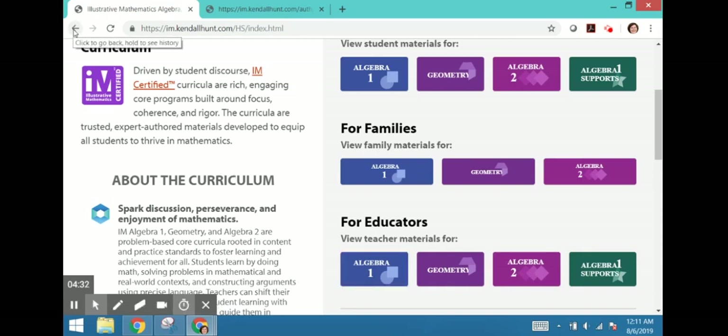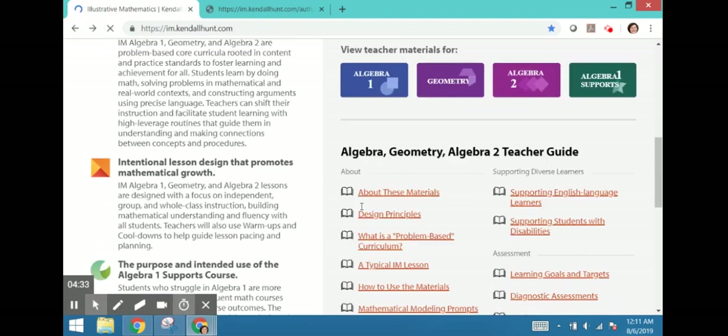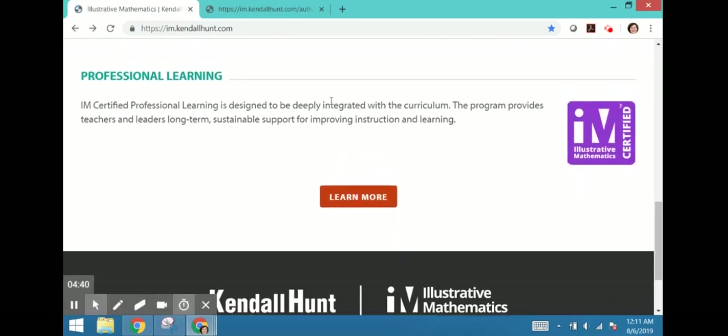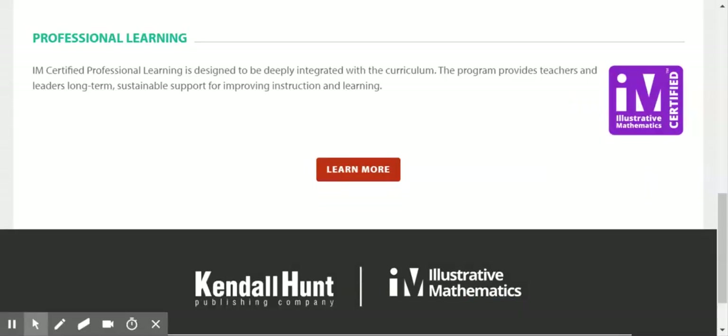You may also be interested in some of our professional learning opportunities, and here is a link on the Kendall Hunt landing page to find out more about that. At Kendall Hunt, we are delighted to partner with Illustrative Mathematics in making high-quality curriculum aligned to national and state standards available to as many schools, teachers, and learners as possible. Thanks again for choosing this certified version of the Illustrative Mathematics curriculum by Kendall Hunt. I will see you in the next step.